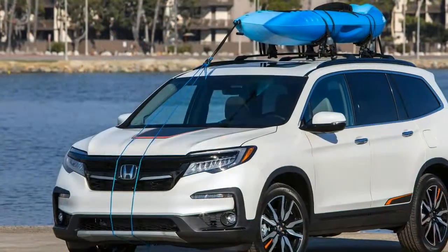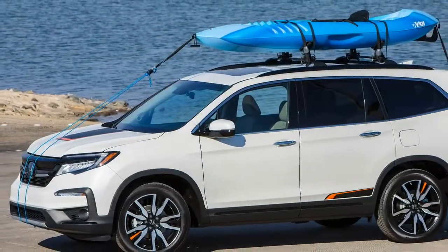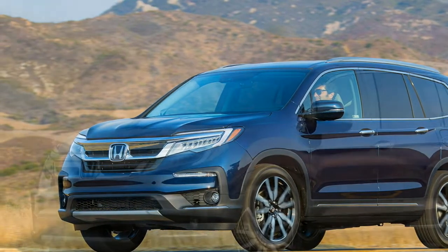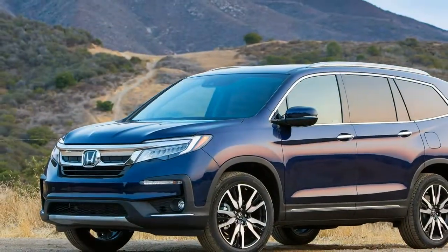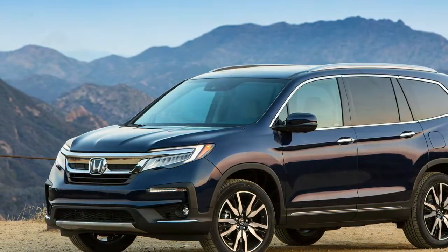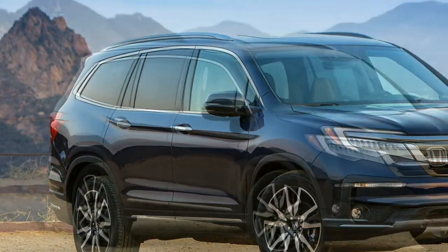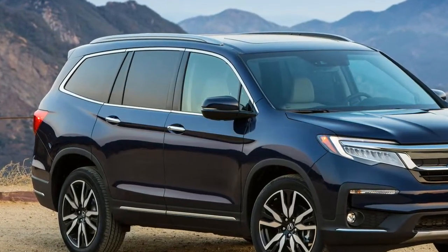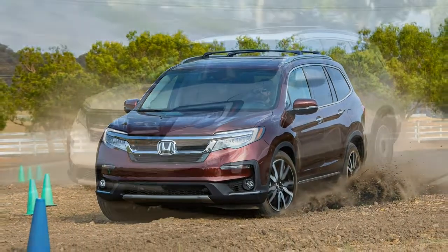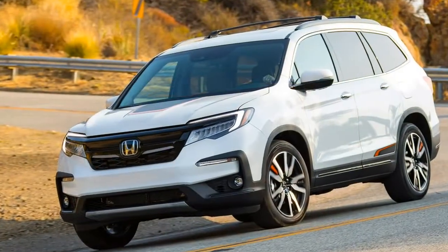The Honda Pilot can also tow: 3,500 pounds right out of the box and 5,000 pounds with the addition of a transmission cooler. Honda wanted us to discover that too, so it set up a Civic race car on an aluminum trailer for the Pilot to tow — a combination it said weighed about 3,900 pounds. I'm something of a trailering snob, critical of the slightest sign of instability, but I was truly impressed with how well the Pilot handled the burden. Power, stability, and braking were just as advertised.